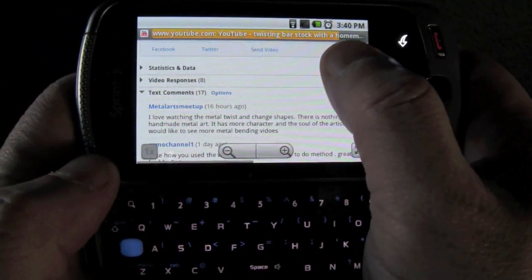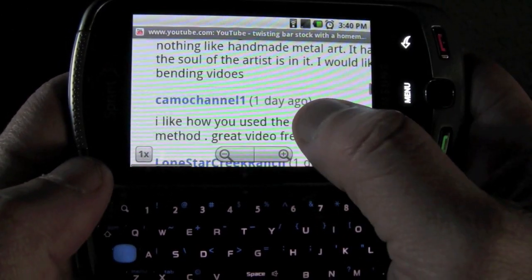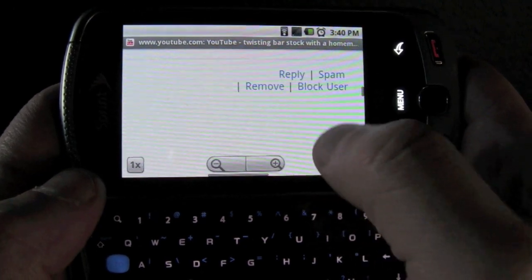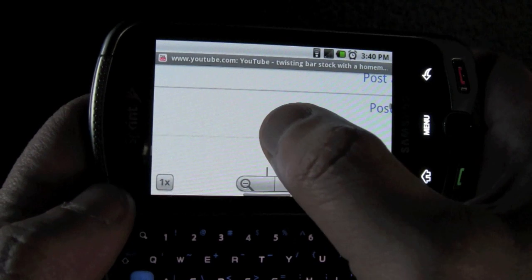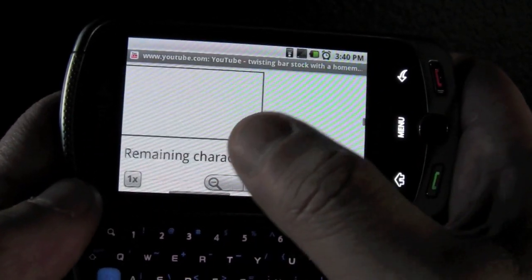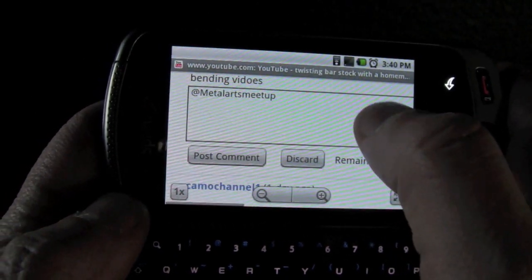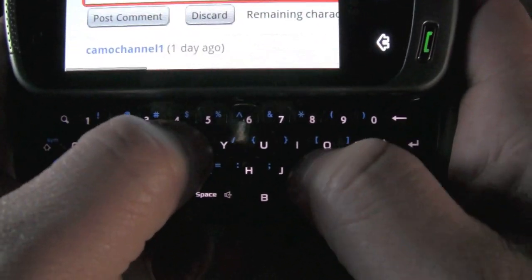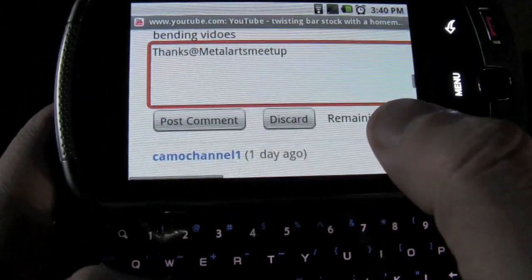I just click on that message and it goes to my page where I have the comment from Camo Channel 1. And I see that Art Metal Meetups left me a message, and I want to say thanks to them. I'm going to type reply, and it's got a little keyboard that comes out so you can just type it. It's really neat. I'm just going to answer them. This keyboard's really, really neat. I'm not quite as fast as other people yet, but I'll get there eventually.